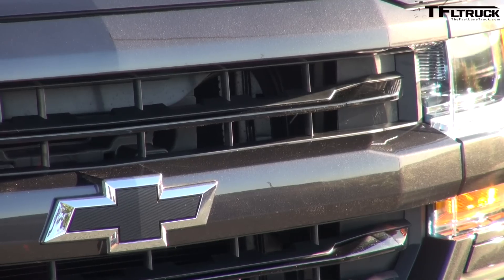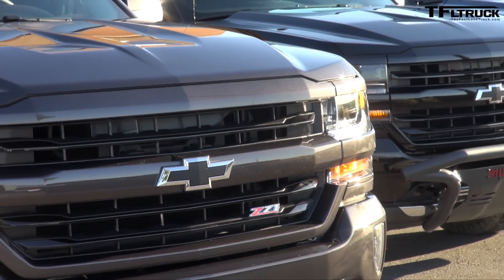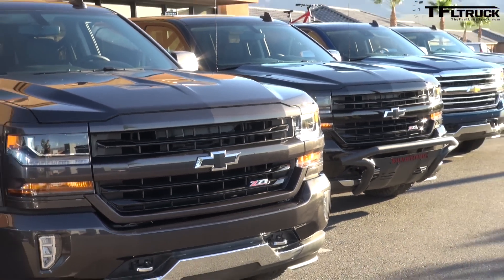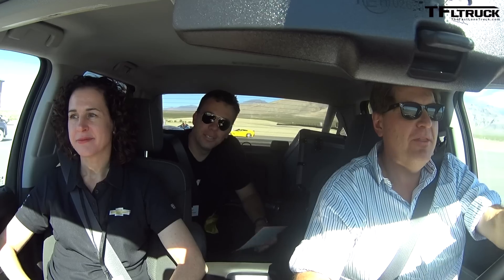Hey guys, welcome to this very interesting episode of the Fast Lane Truck. We are here in Pahrump — just outside of Vegas, just before SEMA. I'm here with Andre and Jennifer Goforth, who is an engineer with Chevy. And we are in the brand spanking new 2016 Chevy Silverado.